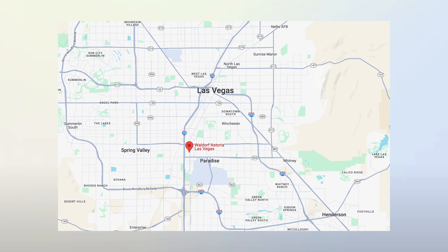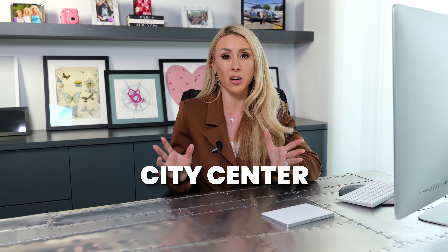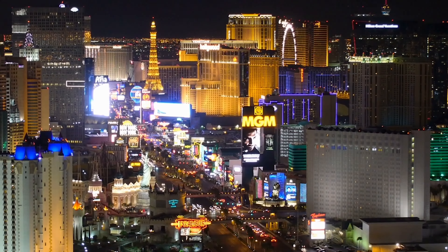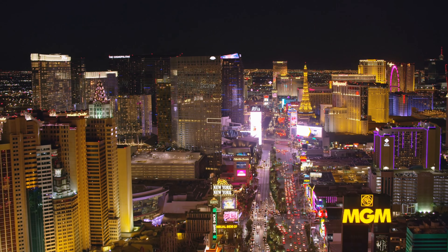Prime location. Waldorf Astoria is located at 3750 South Las Vegas Boulevard in the heart of the Las Vegas Strip. We have something called CityCenter, which is like a campus, and within CityCenter you have Waldorf Astoria, Veer Towers, another residential tower, Aria, Cosmopolitan, Vidara, and also the Crystals Shops.